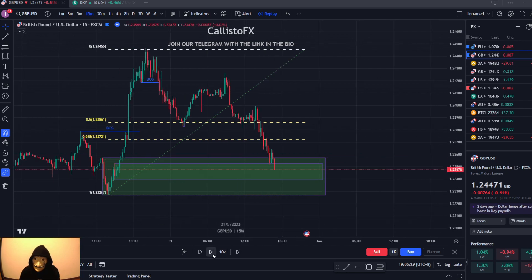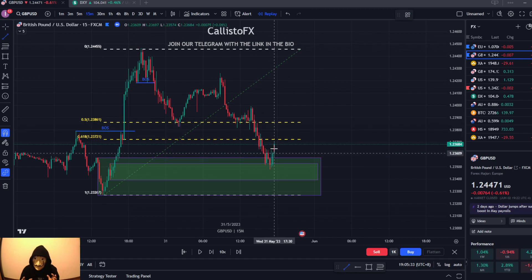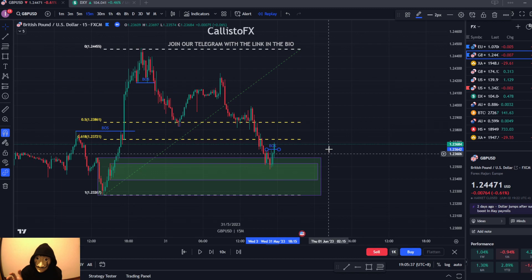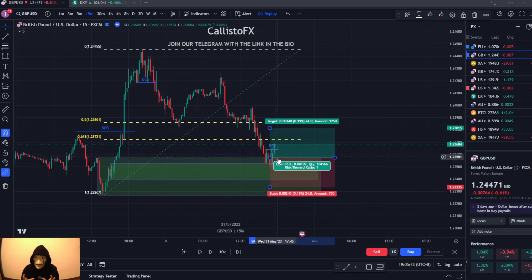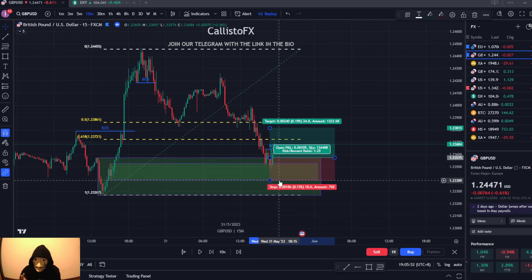We wait for this area to be tapped first. This area has been tapped and now we want to see a break of structure towards the upside. That break of structure towards the upside happens at around 5:30, still during the London session. At this point I'm going to be placing a buy limit or a market execution order once price comes back into this area at 1.2357, and I put my stop loss below this 50-minute low on the order block.